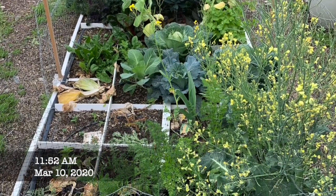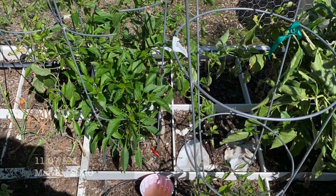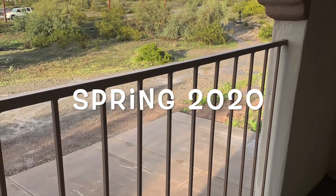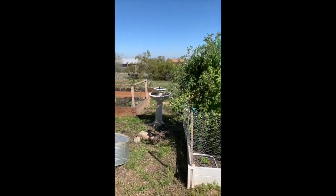In March, it does start to warm up quite a bit, and a lot of things went to seed. I was a little too greedy, and I probably should have eaten them sooner than I did. All the rain we got at the beginning of the year led to a lot of weeds growing around the garden.